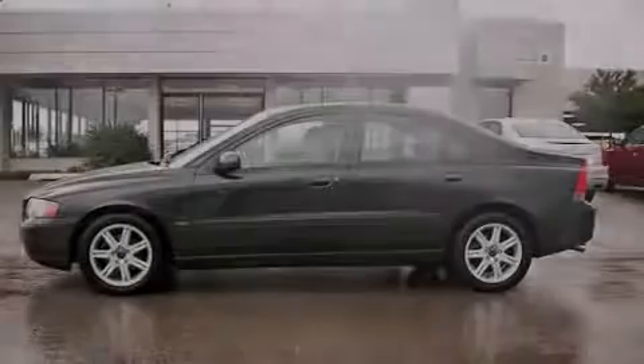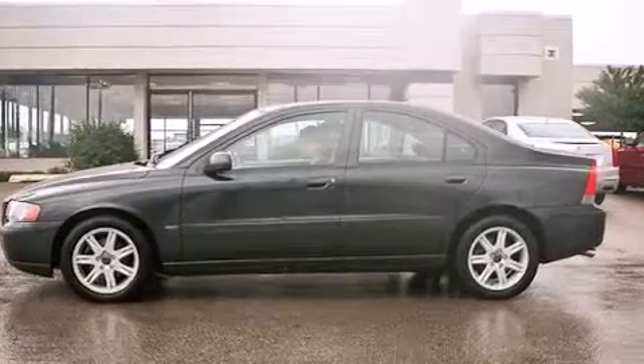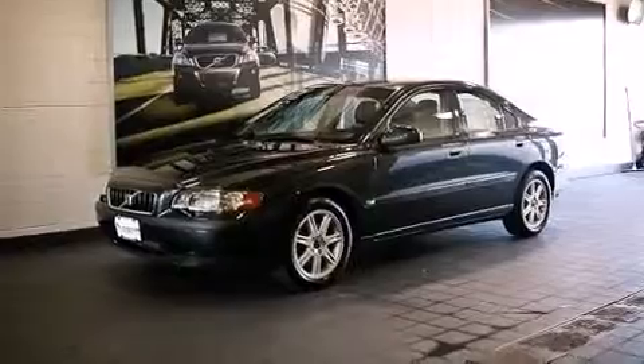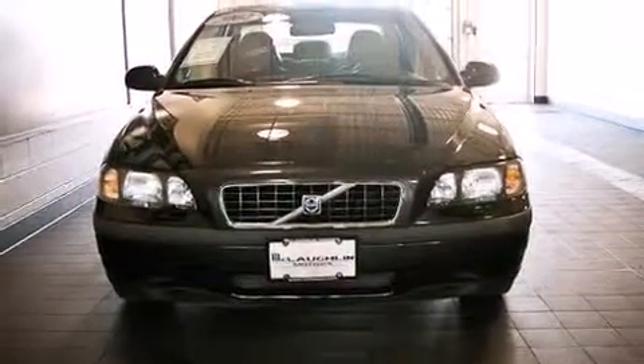Introducing the 2002 Volvo S60. This four-door, five-passenger sedan provides exceptional value. Under the hood, you'll find a five-cylinder engine with more than 150 horsepower, providing a smooth and predictable driving experience.